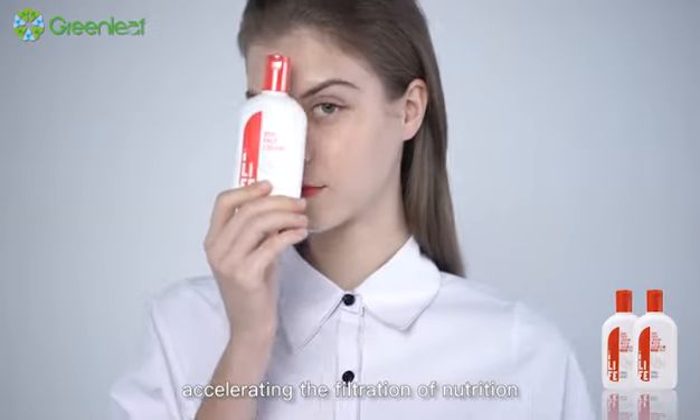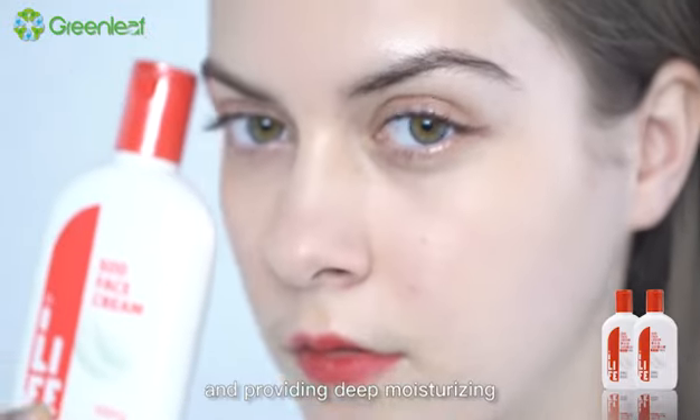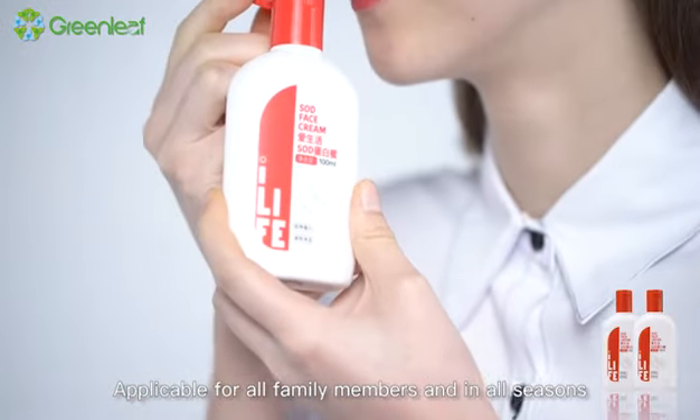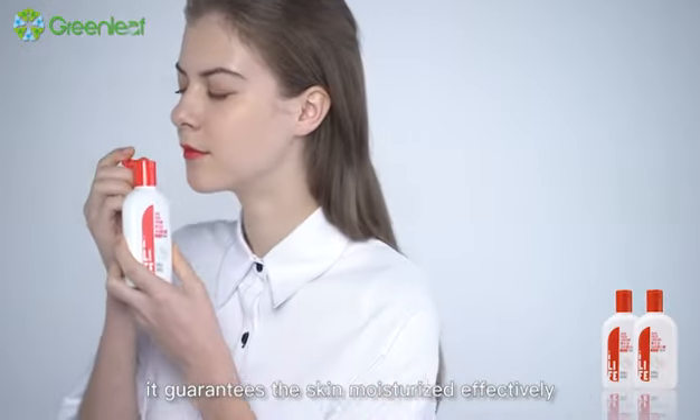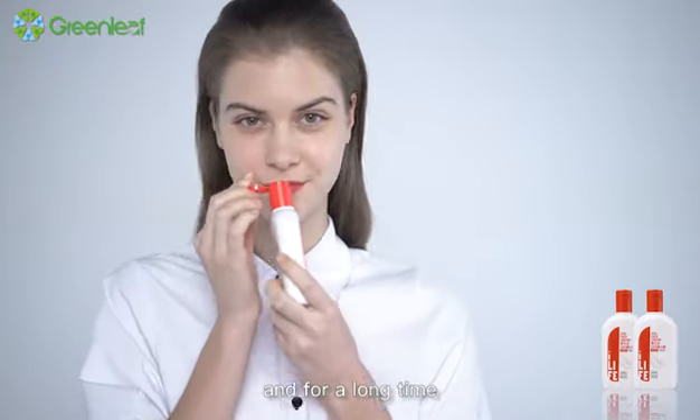accelerating the filtration of nutrition and providing deep moisturizing. Applicable for all family members and in all seasons, it guarantees the skin moisturized effectively and for a long time.